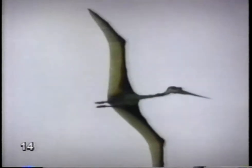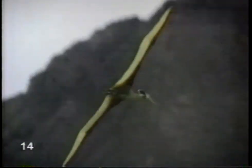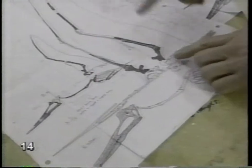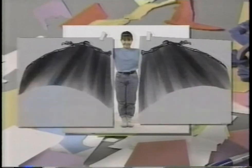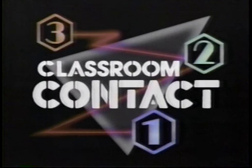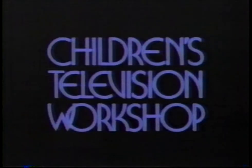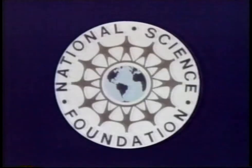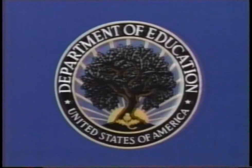Birds fly. Bats fly. And there was once a kind of flying reptile — the pterodactyl. Birds, bats, and pterodactyls have something in common besides wings: they all have four limbs and a backbone. And so do people. 321 Classroom Contact is a production of the Children's Television Workshop. We'll see you next time.